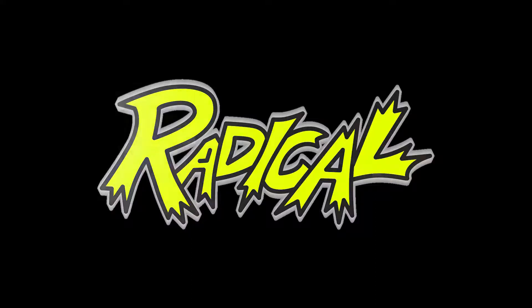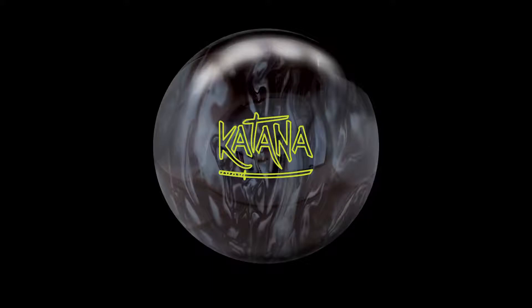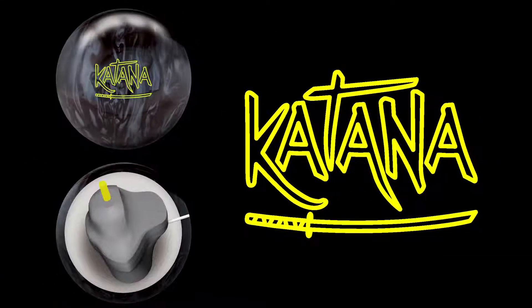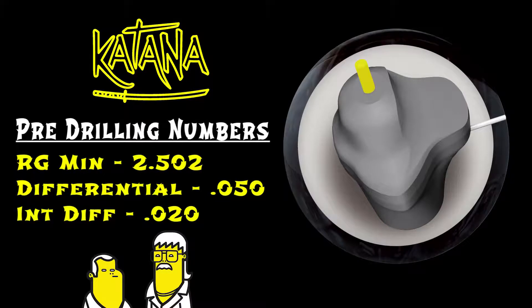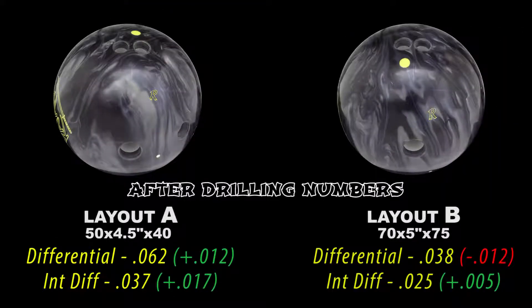Phil Cardinelli here to introduce you to the newest addition to the Radical Top Shelf line, the Katana. The most exciting feature of the Katana is a new asymmetrical core design that yields lots of pop down lanes. The Katana has a new, exciting cover formulation.